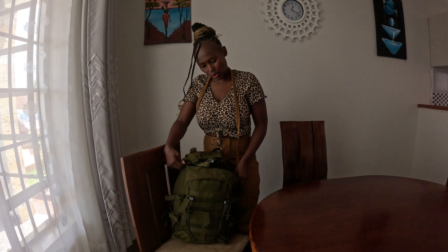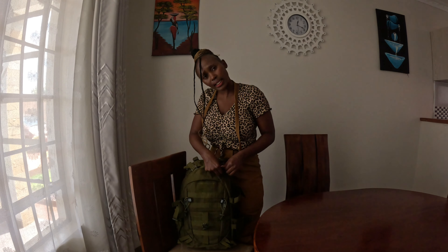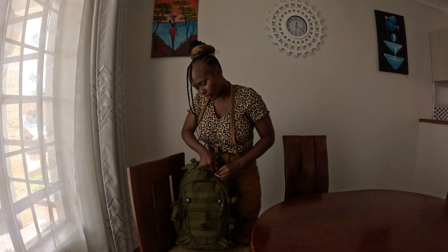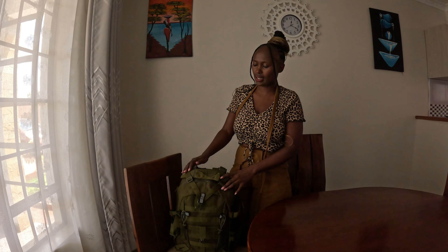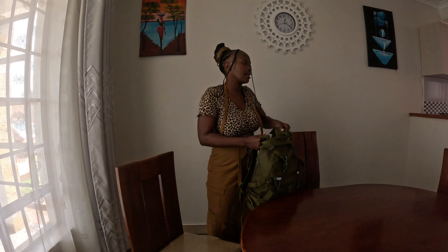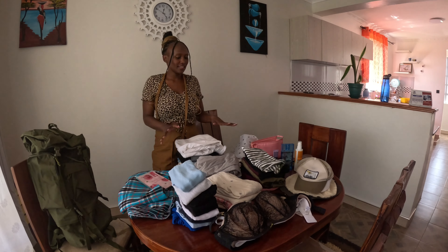After this I'll show you the clothes I'll be carrying on my trip, and I'll also take you to Eastleigh where I'm going to get tickets to the country I'll be visiting. I won't be using a flight — I'll go by bus and it's an 18-hour journey, maybe up to 24 hours if things go badly. So let's pack the other bag.